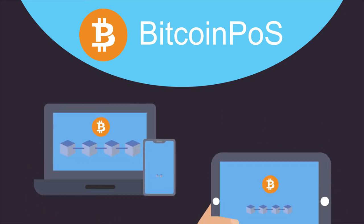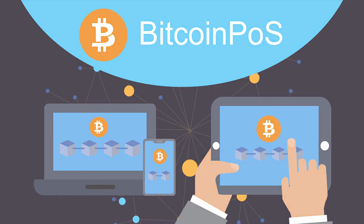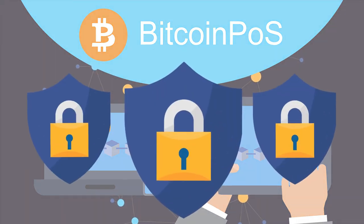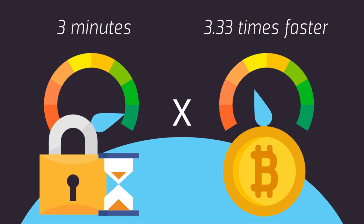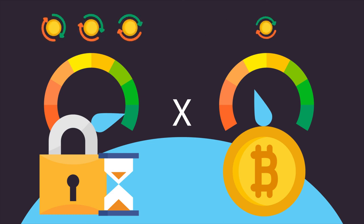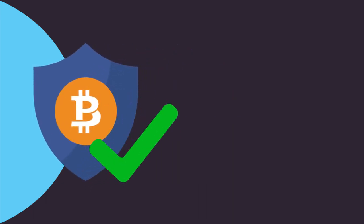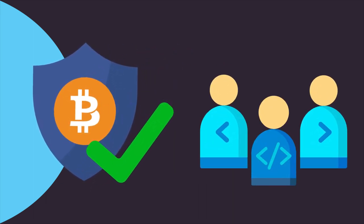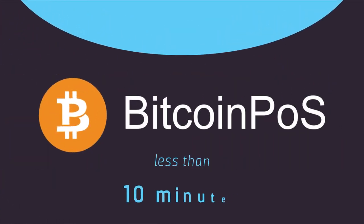You can do it from a small laptop or even a handheld device, which makes it available to everyone in the network, increasing the security through even more decentralization of processing power. With block times at 3 minutes, this makes it not only 3.33 times faster than Bitcoin, but also capable of handling 3.33 times more transactions in the same time interval. While it is one of the most secure platforms out there, it is also extremely easy to use. You don't need a PhD in computer science to run it, and you can have it up and running in less than 10 minutes.